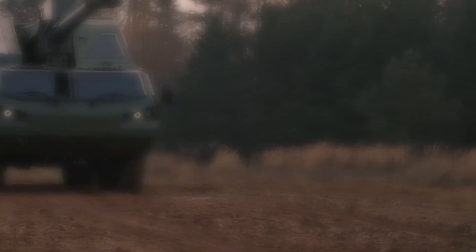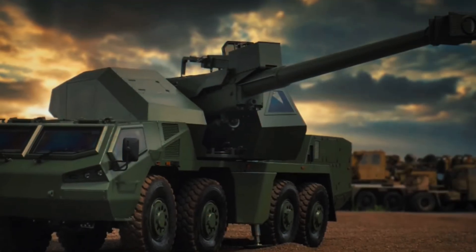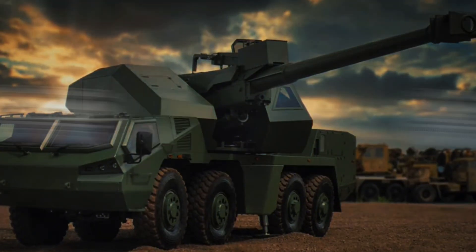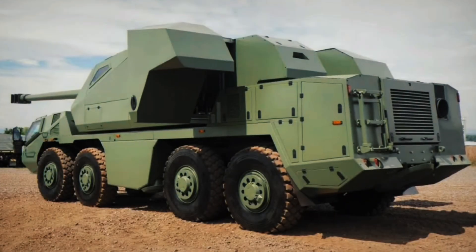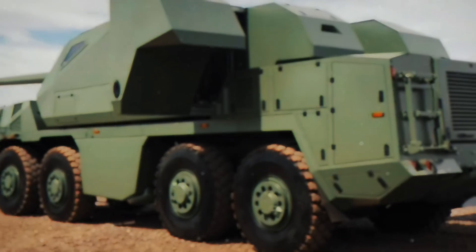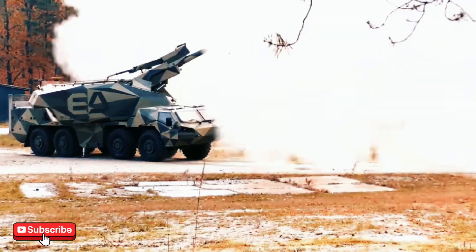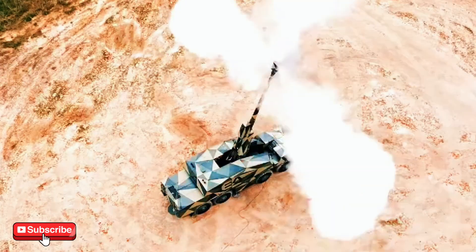Hey folks! Welcome back to Military Forces Unleashed! Today we're diving into something that's turning heads on modern battlefields. Ever heard of the Dita Howitzer gun vehicle by Excalibur Army? Buckle up, because this is no ordinary piece of military machinery. We're talking about a vehicle that combines firepower, mobility, and cutting-edge automation in ways that might just rewrite how artillery operates in the 21st century.